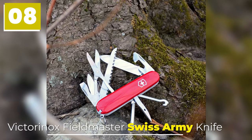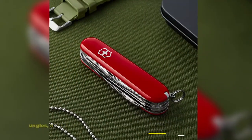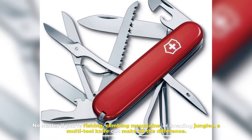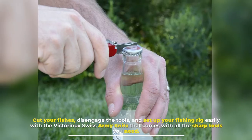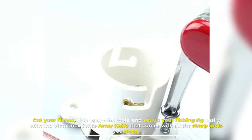Number 8: Victorinox Fieldmaster Swiss Army Knife. No matter if you're fishing, climbing mountains, or invading jungles, a multi-tool knife can make all the difference. Cut your fishes, disengage the tools, and set up your fishing rig easily with the Victorinox Swiss Army Knife that comes with all the sharp tools you need.